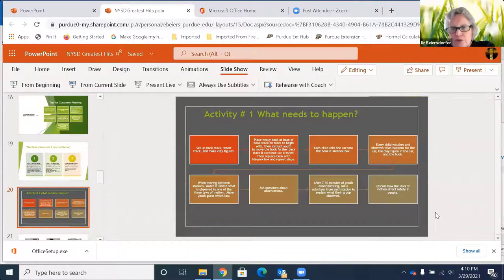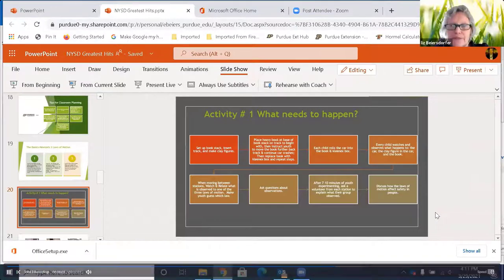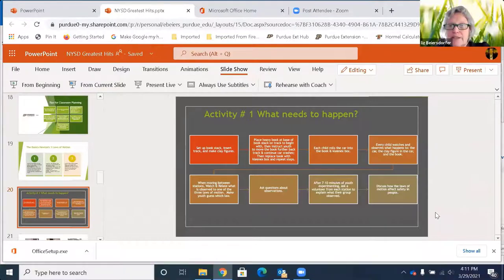You're going to have your book stack set up with the track inserted. If you choose, kids can make the clay figures that go in the car. Then place a heavy book at the base of the book stack on the track and ask kids to crash — each child gets a chance to crash their car into that book. As every child has had an opportunity, you can move that book further back down the track. Then replace the book with a Kleenex box and repeat those steps. Each child should have the chance to roll the car into both the book and the Kleenex box.